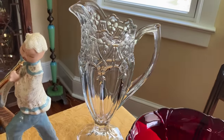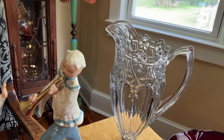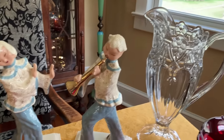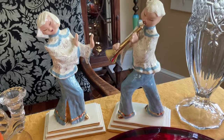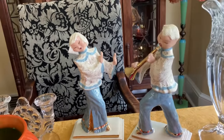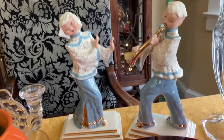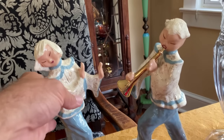People sure did dine in style in those days. These Hedi Schoop creations — no chips, no cracks — are from the 1940s. It's a signed pair in excellent condition with no chips, no cracks, no repairs. I'm not sure whether he's charming her or she's saying 'enough, enough' — but let's hope they're having a good time.